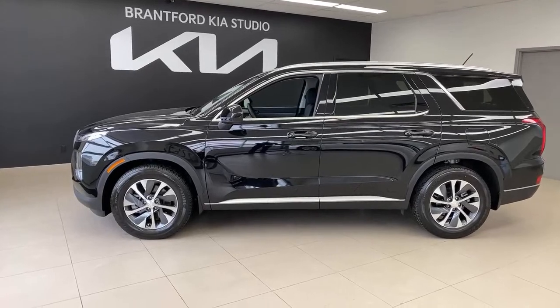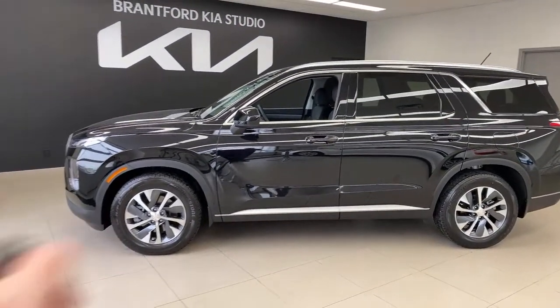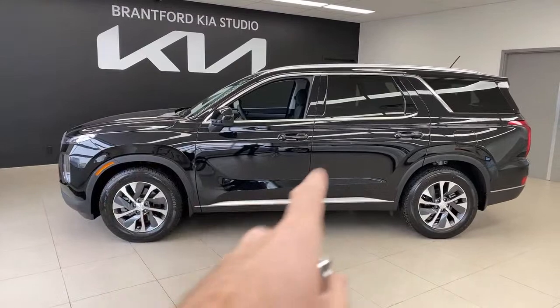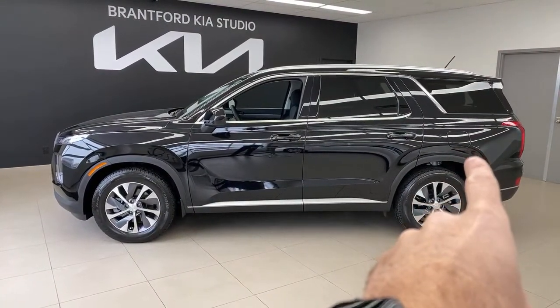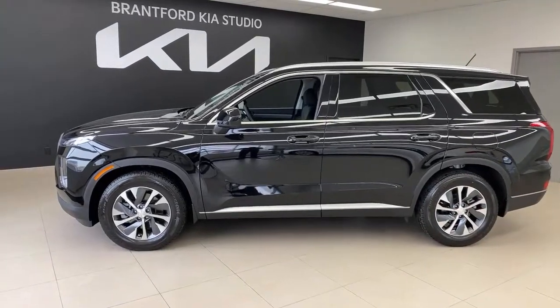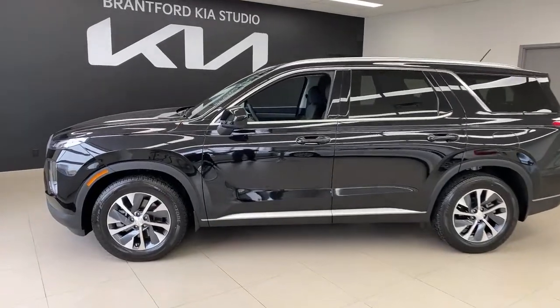I actually really like reviewing base models. Most auto reviewers like all the tech, and sure I like all the tech as well, but I enjoy reviewing base models because we can talk about what's in it and be aware of what's not. We're going to do a full review of this vehicle — inside and out. I'm going to sit in the front, middle, and third row seats because one of the key reasons you'd buy this vehicle is the third row seats. We'll also talk trunk space, lighting, and all kinds of other stuff.